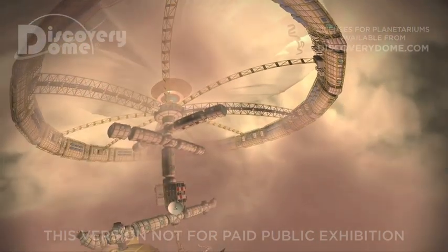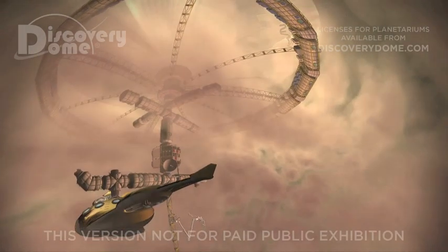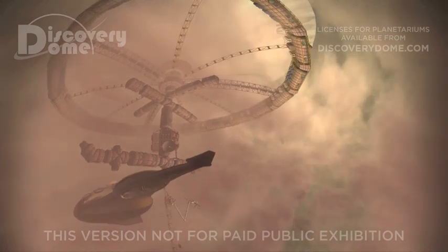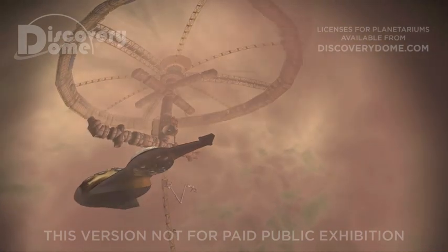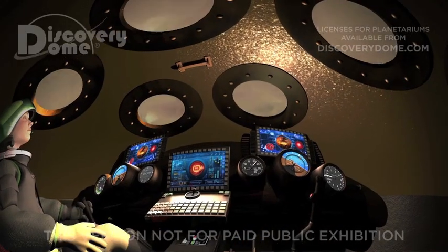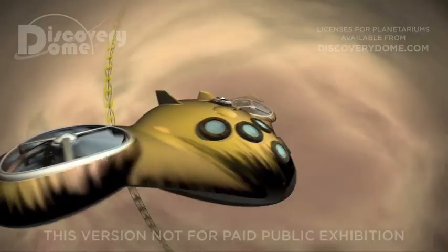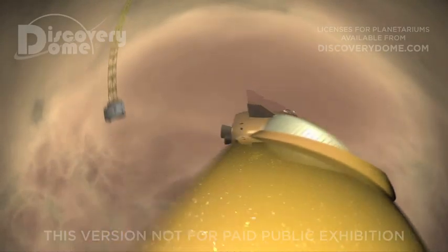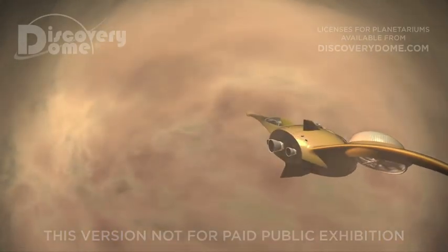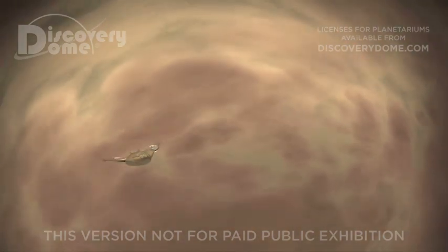A tall center shaft carries experiments and sensors toward the planet's surface. Like Earth scientists exploring the ocean floor, we use a high-pressure submersible to visit the surface of Venus. The valleys and volcanoes here look strangely familiar, but heat and pressure make this a very alien and dangerous world.